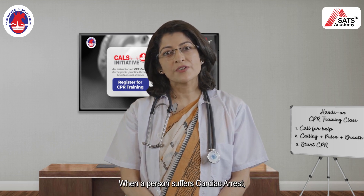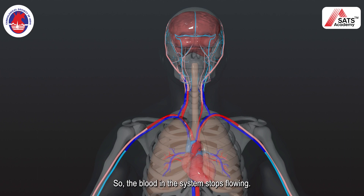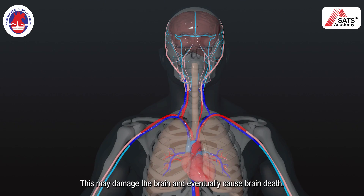When a person suffers cardiac arrest, his heart stops working. So the blood in the system stops flowing. The oxygenated blood is unable to reach the brain. This may damage the brain and eventually cause brain death.